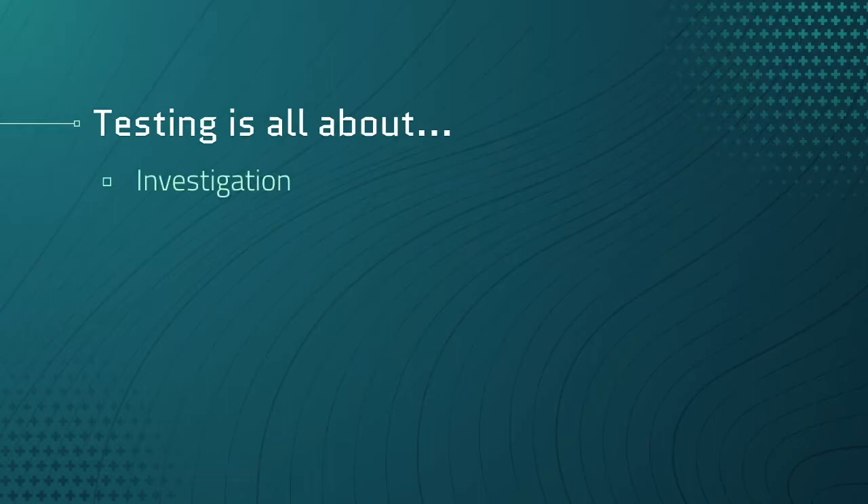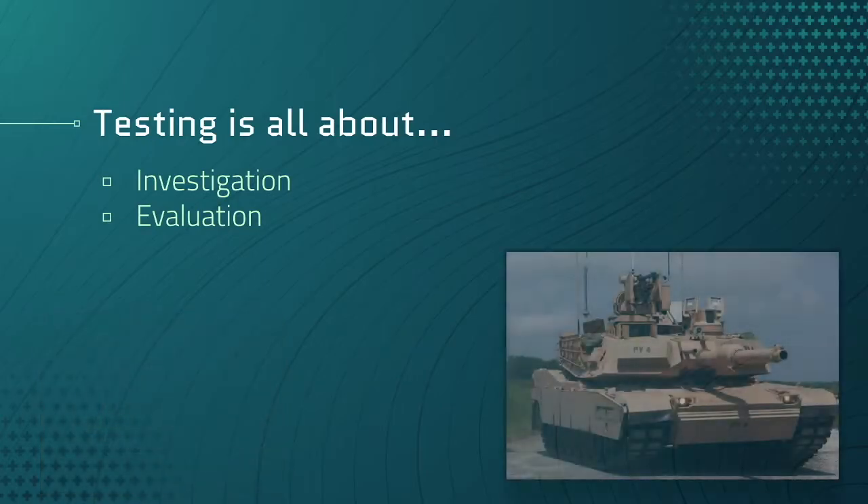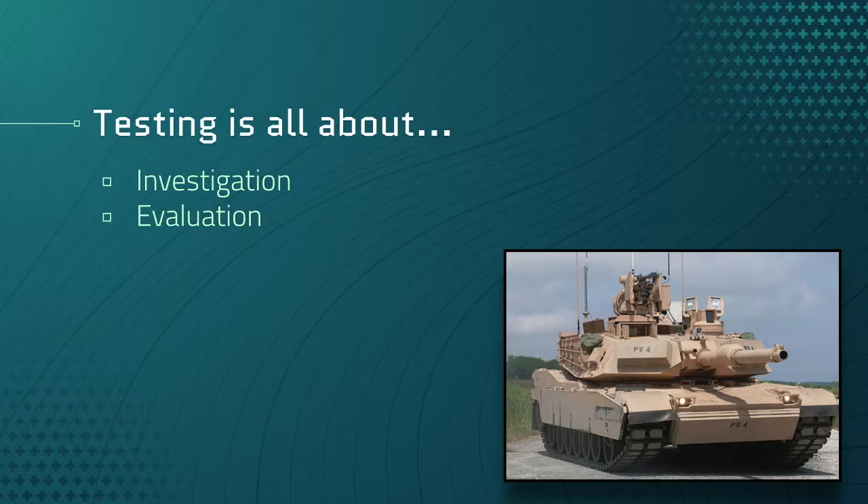We start with investigation. Like a detective, you ask questions and seek out answers. The game devs told me that none of the vehicles should be able to make it into the cave — so what else shouldn't make it in? You better believe I'm going to try it. Next is evaluation: as you look for information, you try things out. The tank won't make it in the cave, but it looks like I can use a boulder on the ground as a ramp to get the jeep in.